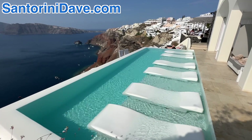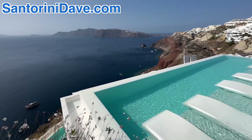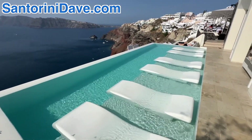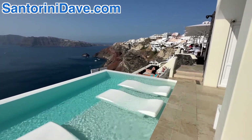You've got views all the way from the tip of Ia across the caldera. Just gorgeous. This is the infinity pool which is just off the main pool where the restaurant is as well.